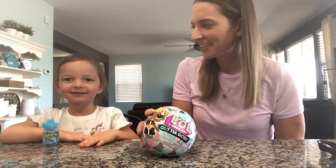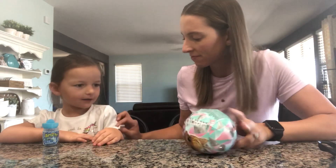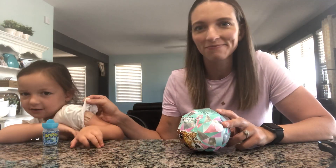Hi guys, say hi. Hi. So what happened at Target today? I got my flu shot and I bought my L.O.L. doll.